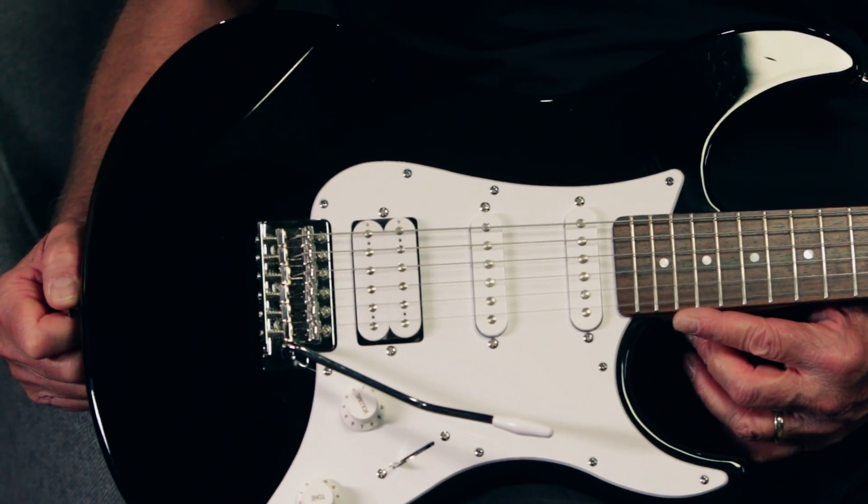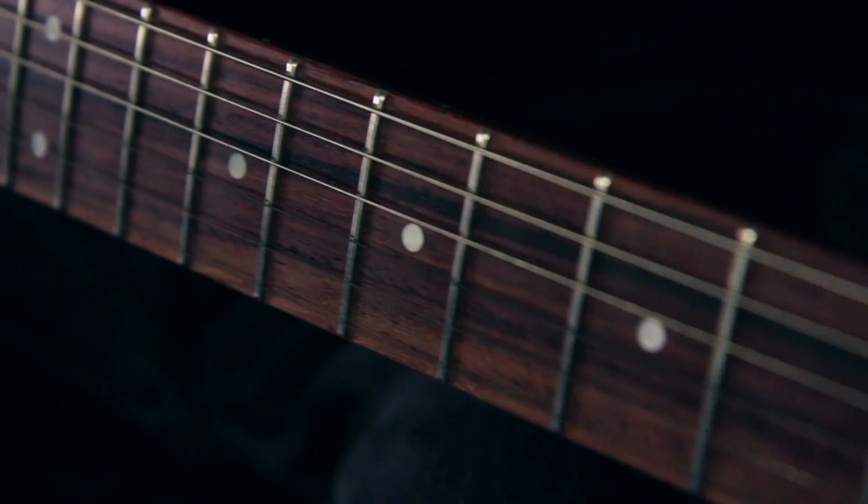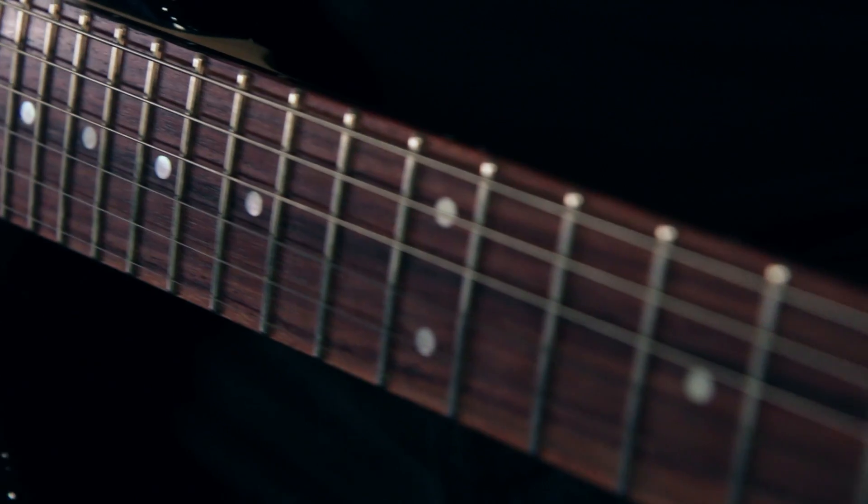The body's made of agathis, a good sounding tonewood that's similar to mahogany. It's got a 25 and a half inch scale, 22 fret, bolt-on maple neck, with a 13 and 3 quarter inch radius sinoclin fingerboard, which is an East Indian rosewood.